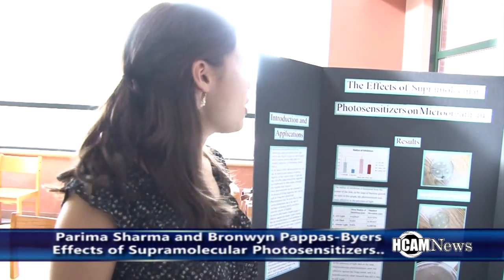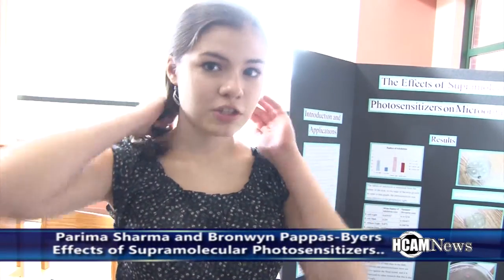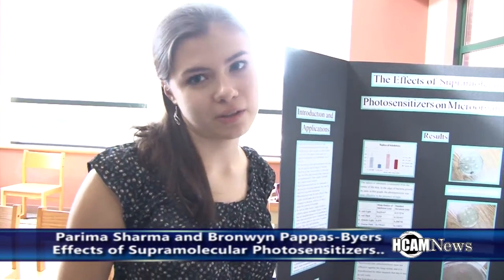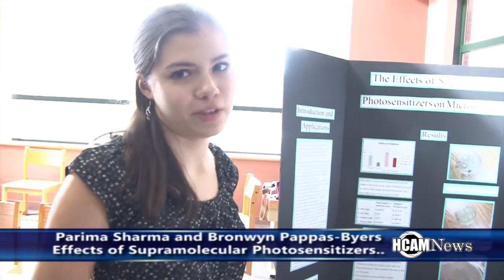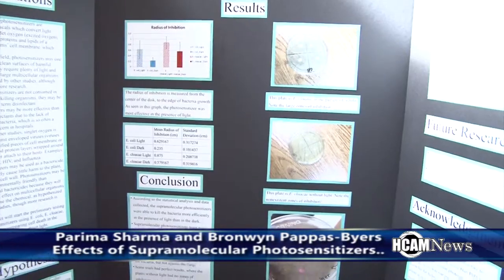I tested different genres of music and saw how it affected someone's memory for memorizing locations of things. My name is Bronwyn Papaspires and I worked on supermolecular photosensitizers, which are a chemical that energizes oxygen to kill harmful bacteria and enveloped viruses such as Zika, HIV, and influenza, along with various bacteria. It can be used in hospitals and in agricultural fields — there are plenty of applications for them.